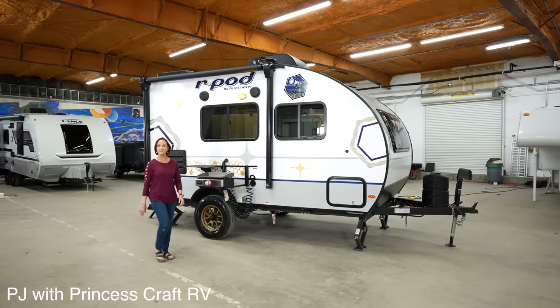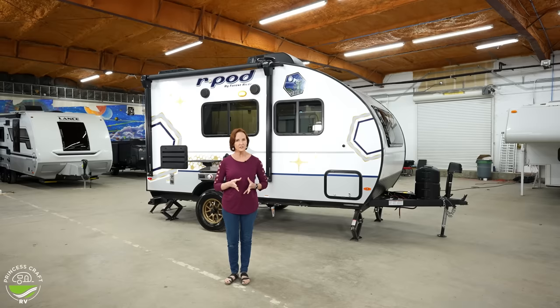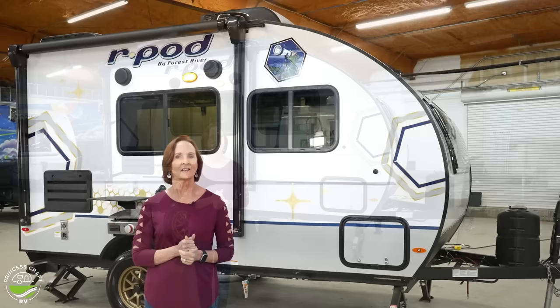Hello everyone, I'm PJ from Princess Craft RV. Today I'm going to show you around the 153 R-Pod. Now this is the smallest R-Pod that they make, has a rear entry, but amazingly spacious on the inside.